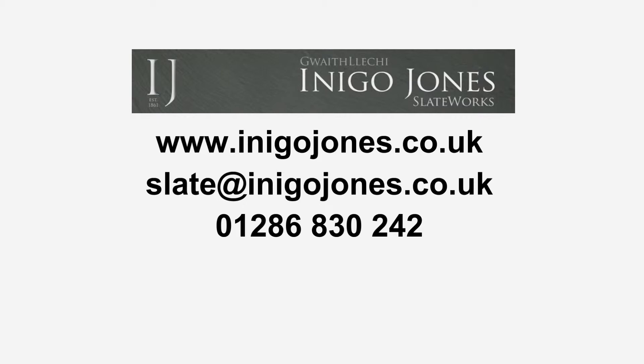For further information, please do not hesitate to contact us at www.inigojones.co.uk or ring 01286 830 242.